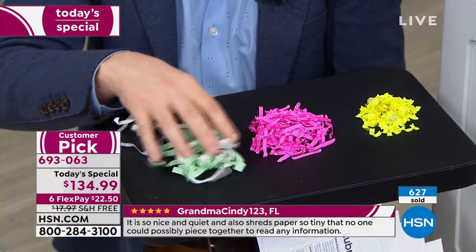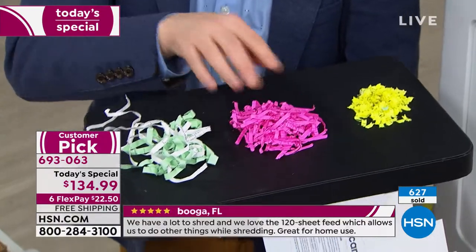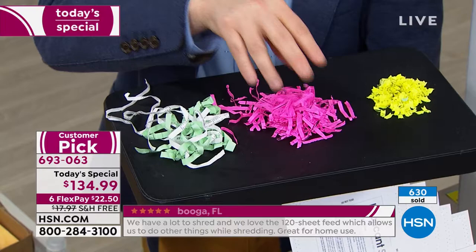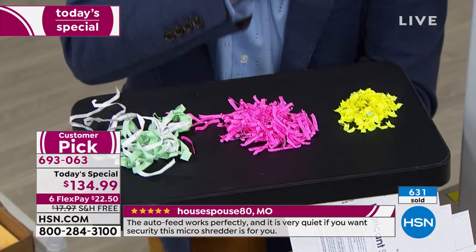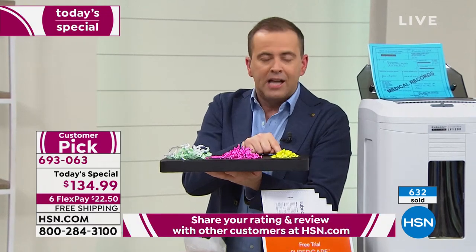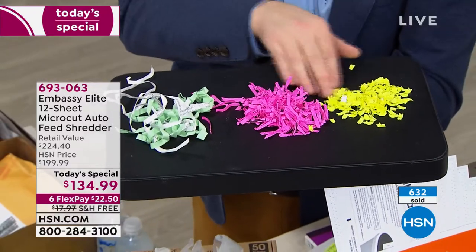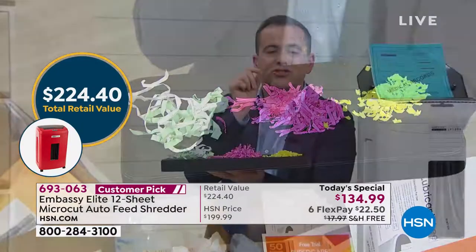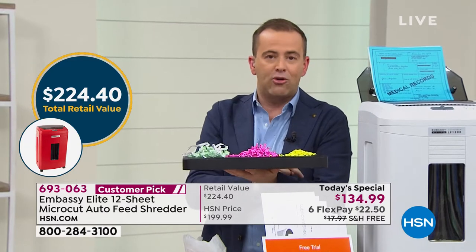If you and I went to the store with about $130 to spend, chances are we'd walk away with a cross-cut shredder — it's better than strip-cut, but not as good as this. The reason people do not walk away with a micro-cut shredder is because it's too much money. But look — it pulverizes it, there's literally nothing left. Micro-cut is the most advanced form of shredding, and if you take that same $130 on HSN you are getting micro-cut.